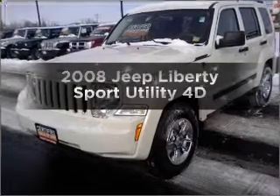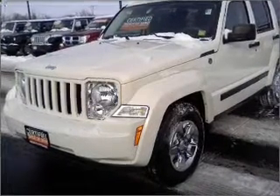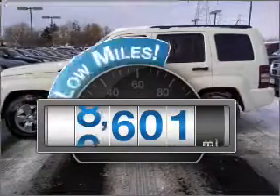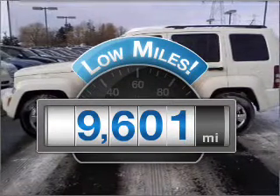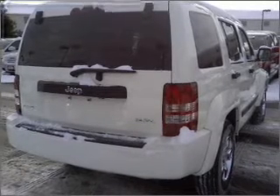Get noticed in this 2008 Jeep Liberty. Everything you need under one roof with this great vehicle. Low mileage is an important factor in your purchase, and this vehicle delivers a low odometer reading with a reliable engine connected to a smooth shifting automatic transmission.